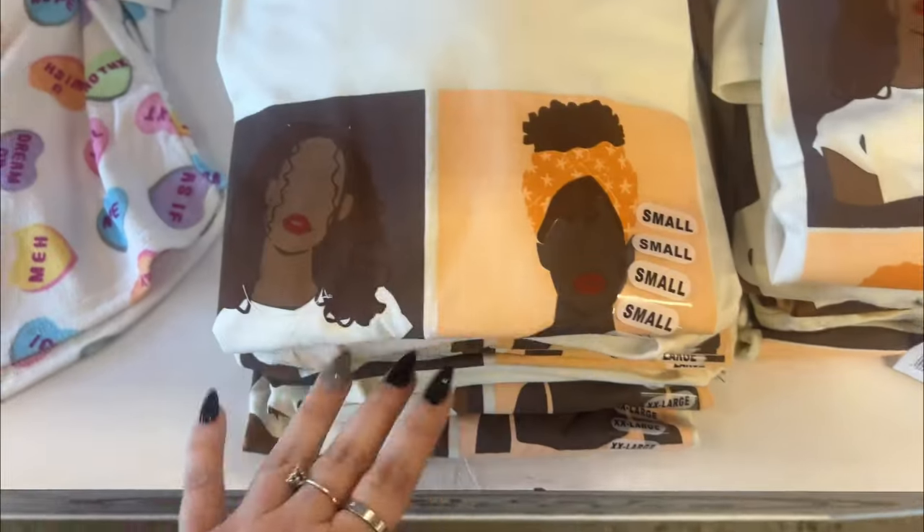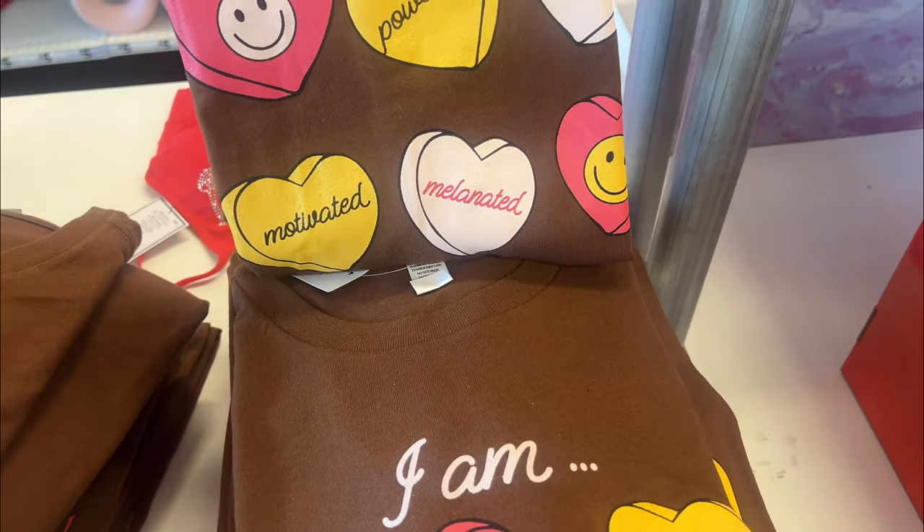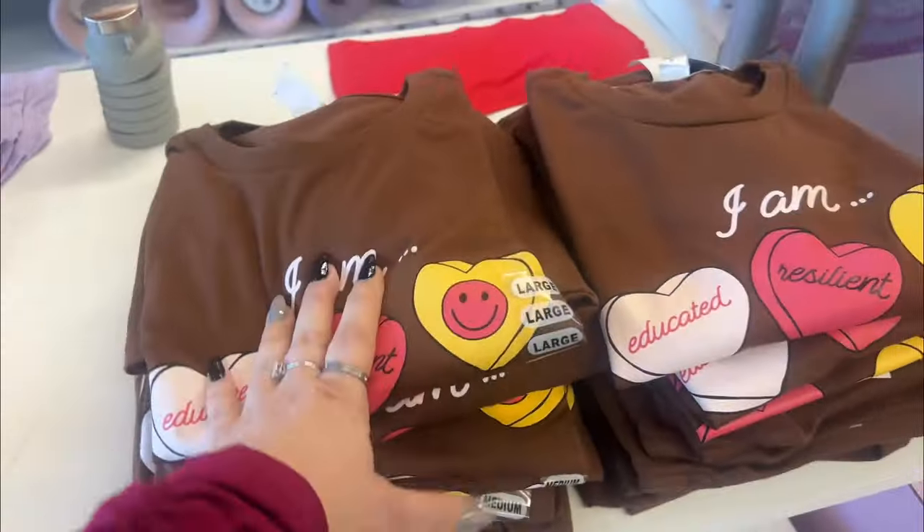These are nice shirts, really really nice. Look at those. They have these: 'I am educated and resilient.' 'Powerful.' 'Motivated.' That's nice. Those are really nice. Definitely new.